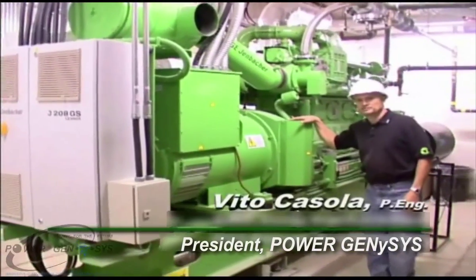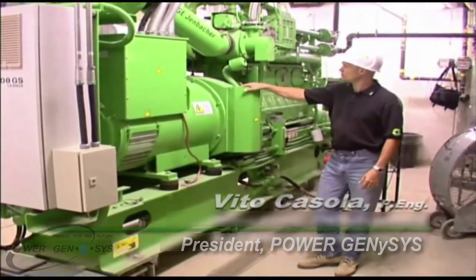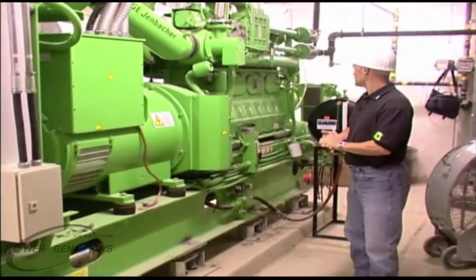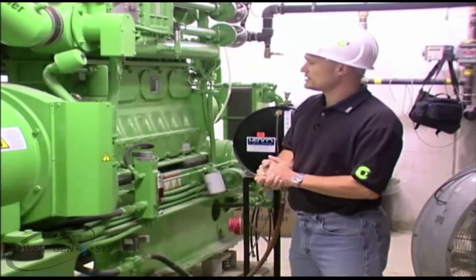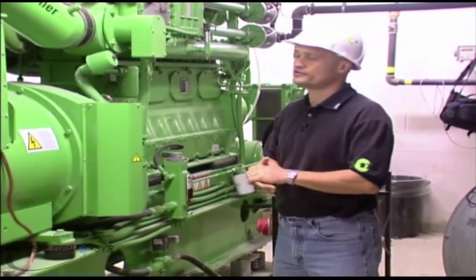At the heart of our combined heat and emergency power system — CHEP — is the GE Jenbacher natural gas-based spark-ignited turbocharged engine. It is 335 kilowatts, it's an inline eight-cylinder engine, and it has heat recovery systems in place to ensure efficient operation.